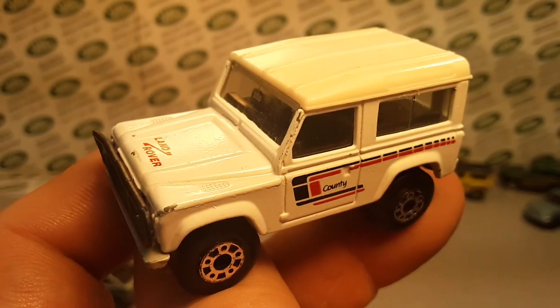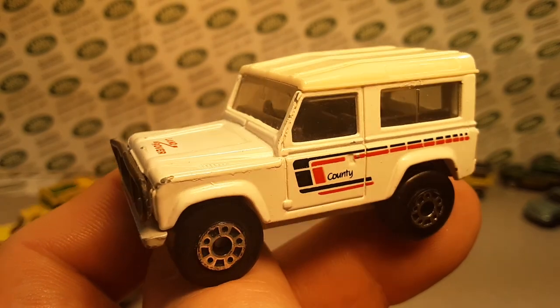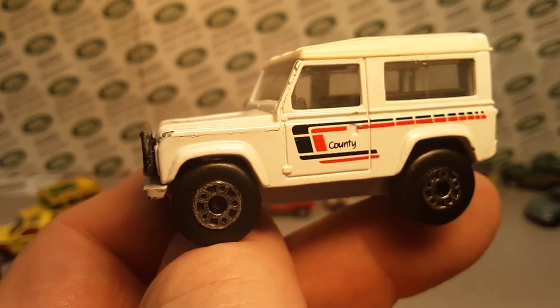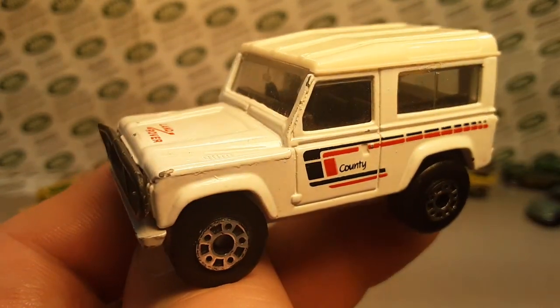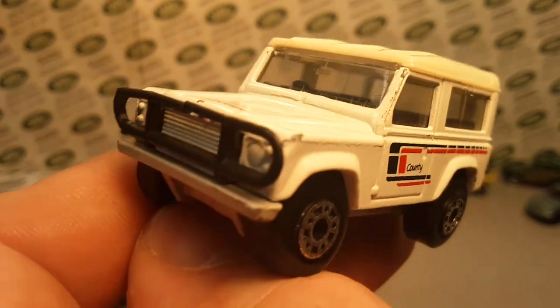Come on over to Facebook. Show me what you got this week. Make sure you hit the like button if you like what you see, subscribe, share. Hey, share with all your Rover buddies. We'll get more people on here and do more Land Rover stuff as we go.